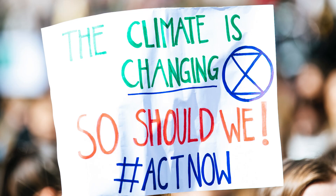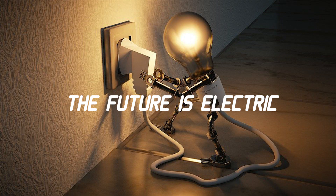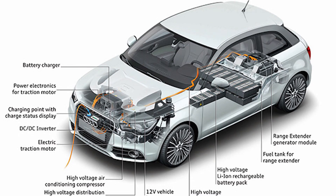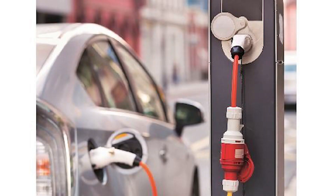Looking at the changes in our environment and the disruption happening in the auto industry, it is fair to say the future is indeed electric. An electric vehicle is an automobile that is propelled by one or more electric motors using energy stored in rechargeable batteries, so drivers can plug in to charge their EVs from an off-board electric power source.